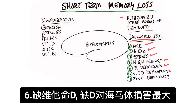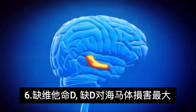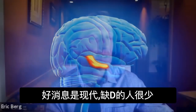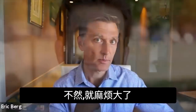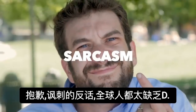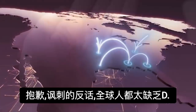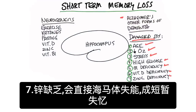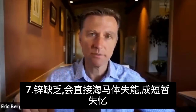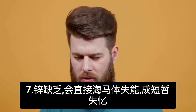Number six, vitamin D deficiency. Out of all the areas of your brain, a vitamin D deficiency will affect the hippocampus the most. A vitamin D deficiency is extremely common among most of the population on planet earth. And number seven, if you have a zinc deficiency, that can majorly affect the ability of your hippocampus to function, resulting in short-term memory loss.